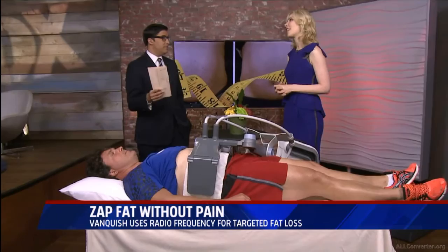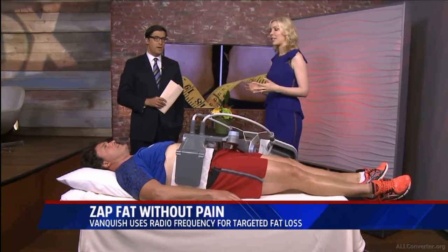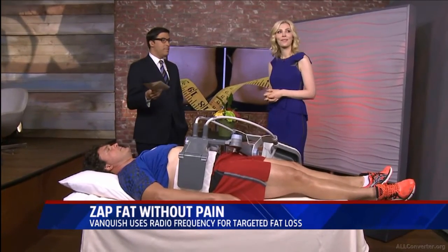Is this kind of like the future of this? I really think it's going to be a game changer as far as fat loss and body contouring non-invasively.